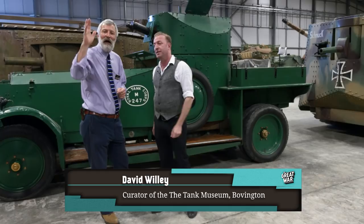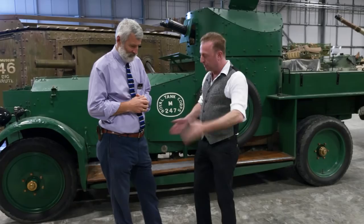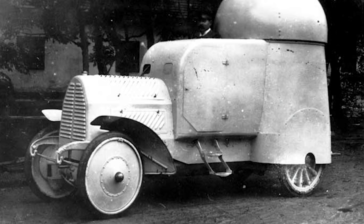Armored cars, First World War — let's jump right in. We've had armored cars before the First World War; there was something as early as 1903 called the Sims War Car. The idea of putting armor plates on a vehicle is not new.